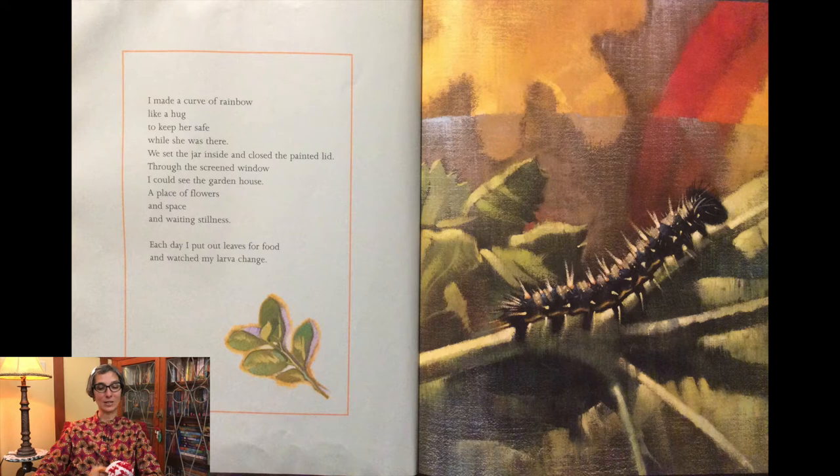We set the jar inside and closed the painted lid. Through the screened window I could see the garden house, a place of flowers and space and waiting stillness.